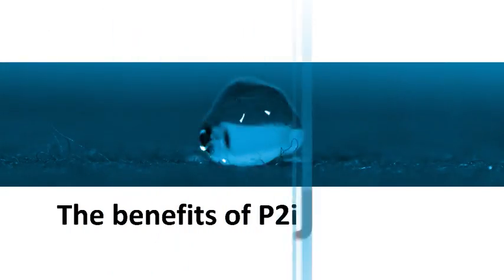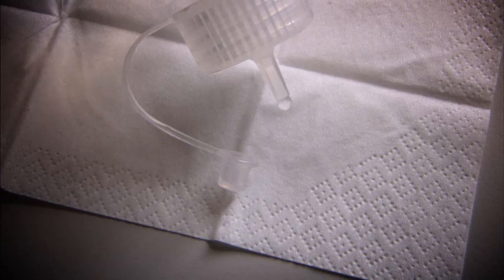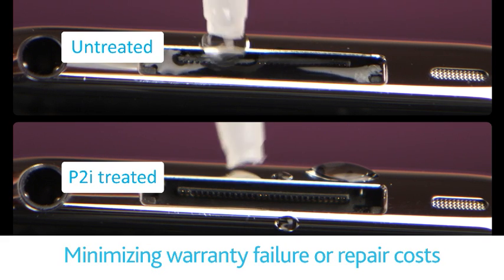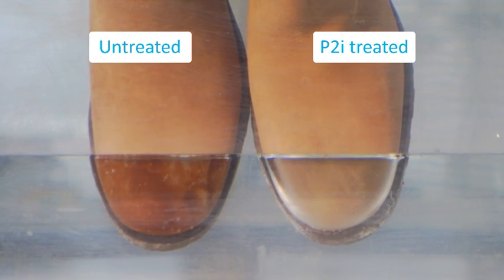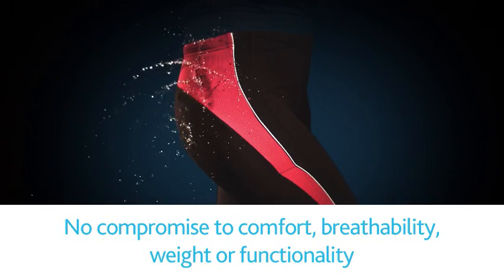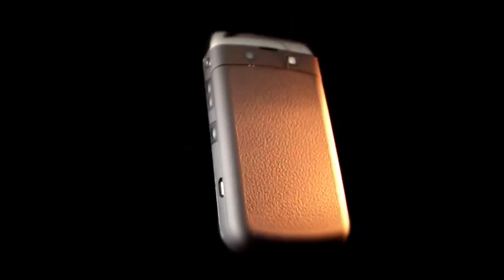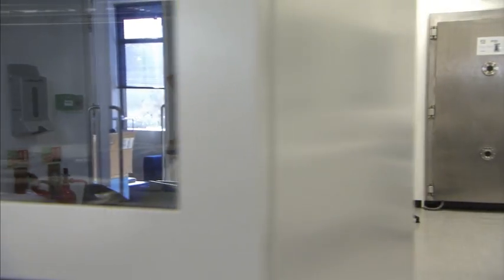And the benefits are clearly evident. Water beads up and rolls off products rather than soaking into materials or leaking into electronic components. There is no change to the look and feel of the treated materials. The polymer coating is durable and robust, and the process behind it requires low levels of energy, creates little waste and is free of solvents.